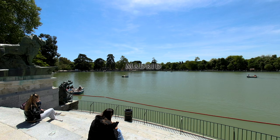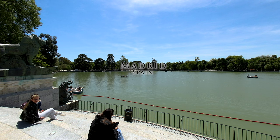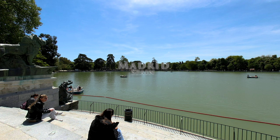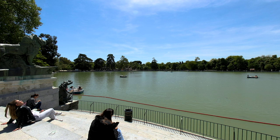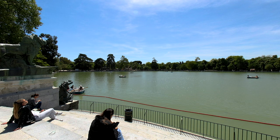Welcome to El Retiro Park in Madrid, where today we're focusing on one of its most iconic landmarks, the monument to Alfonso XII. This impressive tribute stands prominently by the park's picturesque lake, making it a must-see destination.